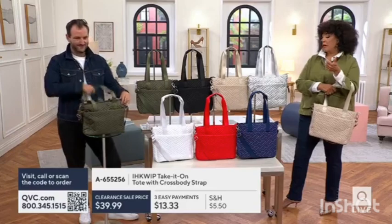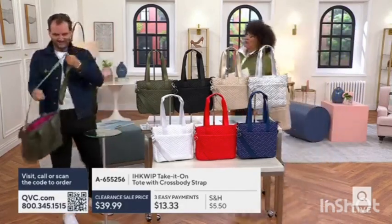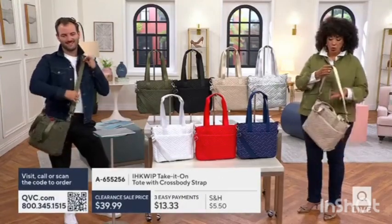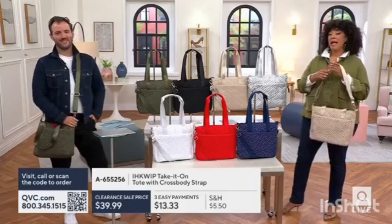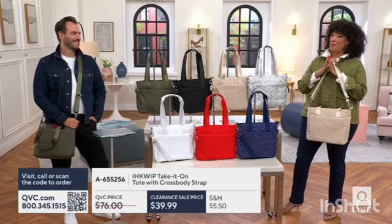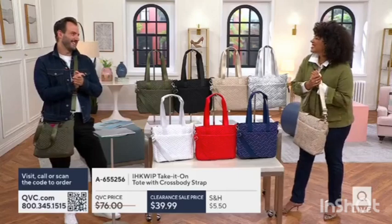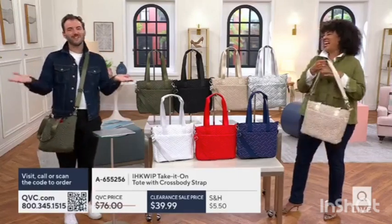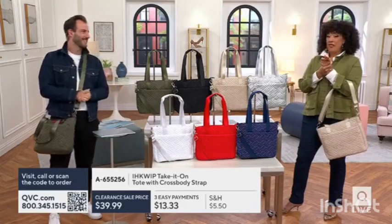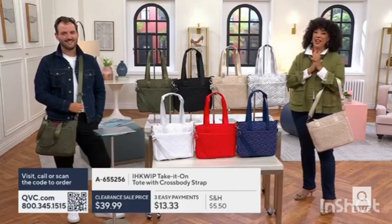Let's remind everybody about color — Sandra was smart to go off and order the white. You can carry it crossbody, over the shoulder, or by the handles. It's a tote size that's big enough for all your stuff, and to get it for under $40 is amazing. Over 1,000 orders have been placed. Item number A655-256 if you'd like it.